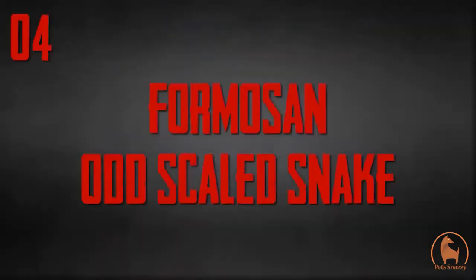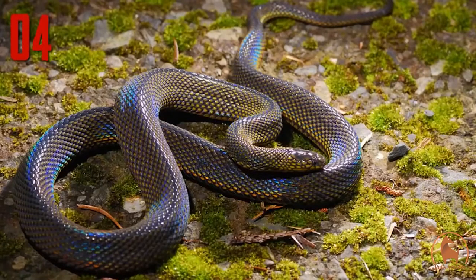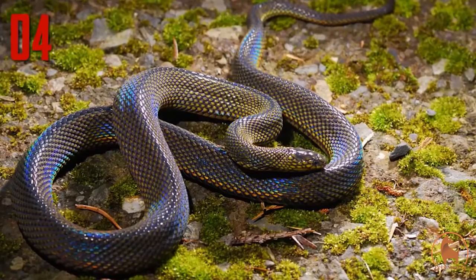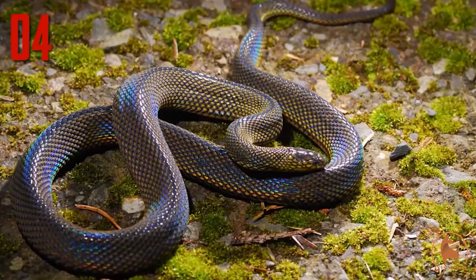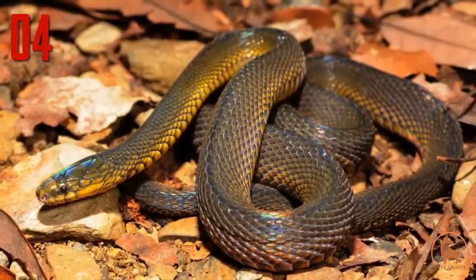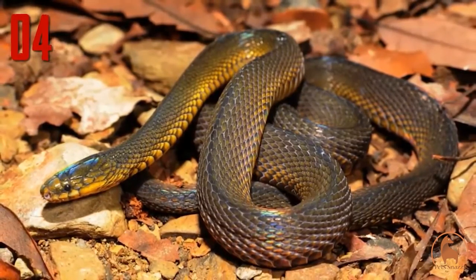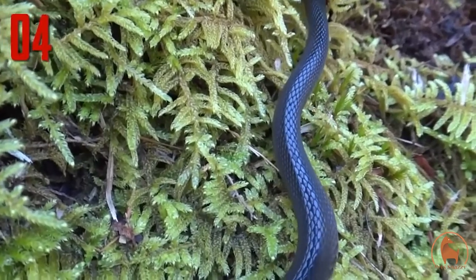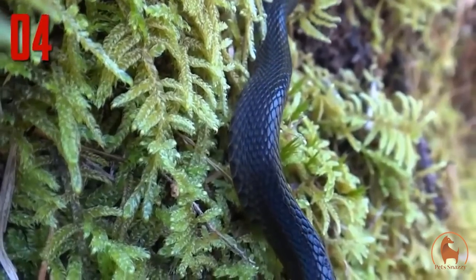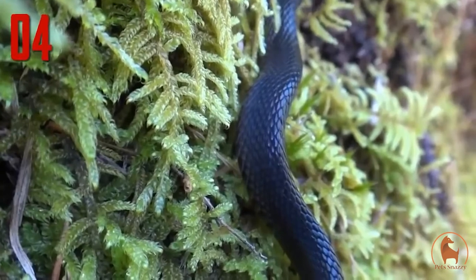Number 4: Formosan odd-scaled snake. Another snake species that shimmers with rainbow iridescence is the Formosan odd-scaled snake. This is one of several species of odd-scaled snake, all of which have this same iridescent effect in their scales. The Formosan odd-scaled snake is found in Taiwan and the southern islands of Japan. It is harmless to humans and spends its time hunting worms, frogs, and other small prey. The species is nocturnal, but put it under light and its whole body dances with colour.